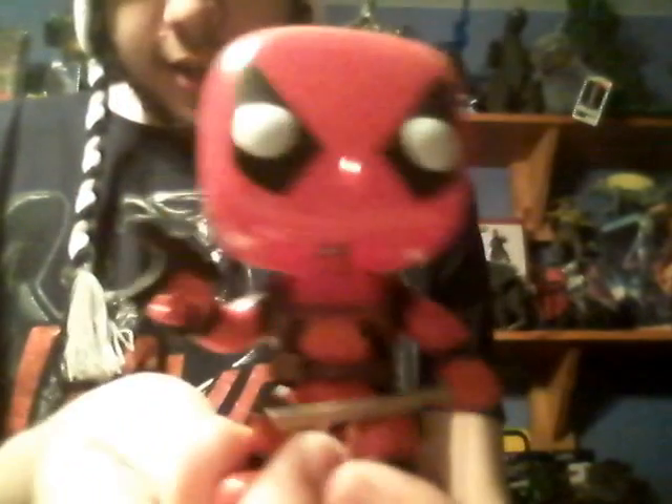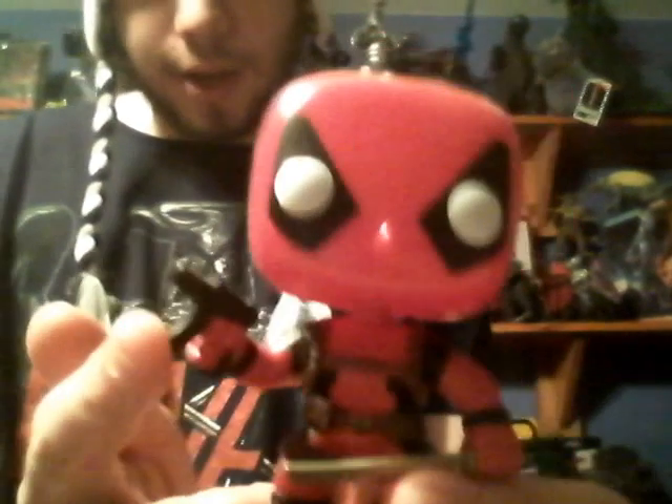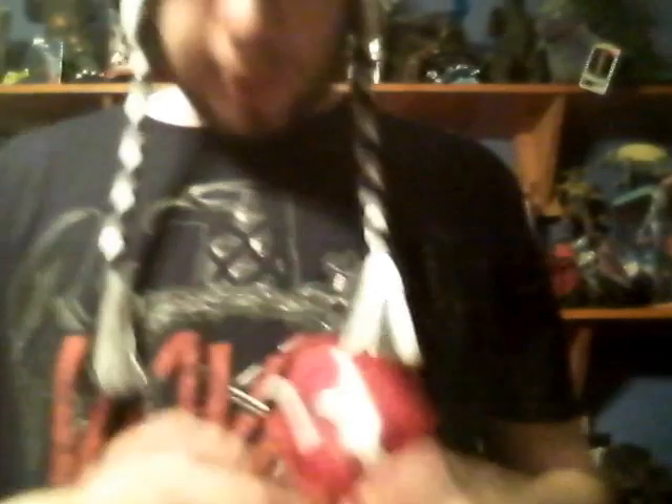For number 4, we have the standard Deadpool Funko Pop. Again, this is a Bobblehead, but it's Deadpool — how can you not love Deadpool? It's still freaking amazing. You can tell he's got his sword, his katana, and his guns. He's really well detailed for Deadpool, which is pretty cool. I enjoyed it — the Deadpool movie was great and the Funko Pop's good.